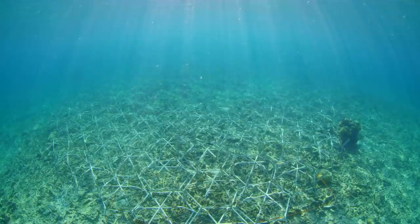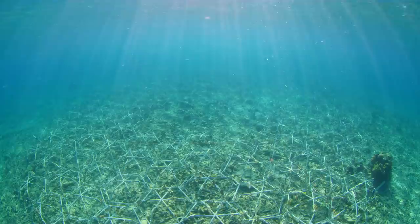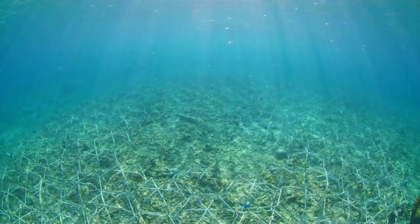Coral reefs are by far the most biodiverse marine systems on the planet. When you first dive onto a reef at Hope Reef, what you see are these amazing reef stars. The reef stars are the modular structure that we use to restore corals — corals grow on those reef stars.